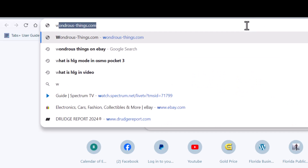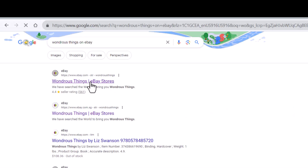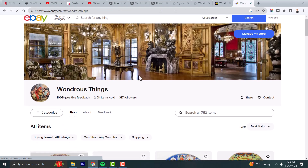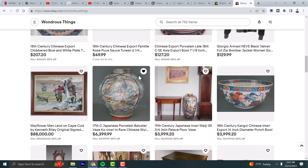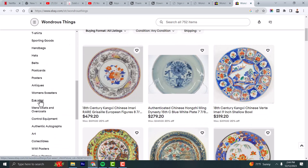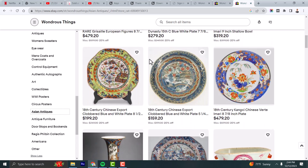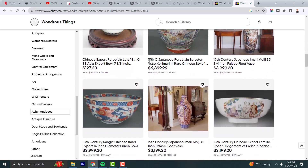To find us on eBay, go to Wondrous Things on eBay and you'll see our store right here — Wondrous Things eBay store. This will take you to our Wondrous Things eBay store. We're currently in the inventory of our Asian art section, and you can scroll down and find our items. Go to Asian Art, Asian Antiques, and here are our Asian pieces — Chinese export and Japanese Amari pieces.